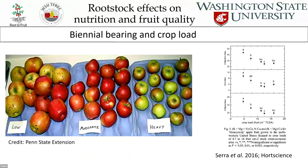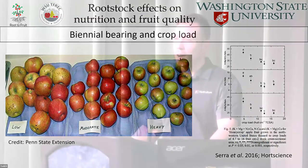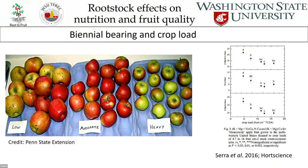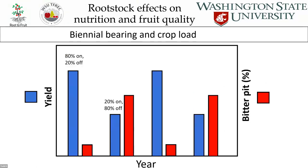The indirect effects that rootstocks can have relate a lot to precocity and biannual bearing. That ability for a rootstock to consistently set a crop year after year is really important, because crop load is such a critical component for plant nutrient ratios and controlling bitter pit. As soon as you get into a light crop situation — less than five fruit per centimeter squared trunk cross-sectional area — those potassium-to-calcium ratios start to rapidly increase, because fruit size increases, diluting the calcium pool, and you end up with those imbalances leading to bitter pit.